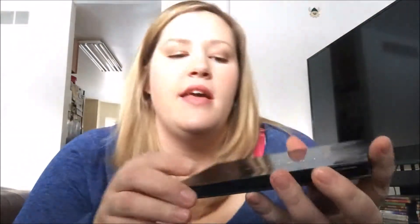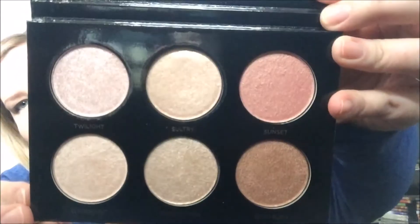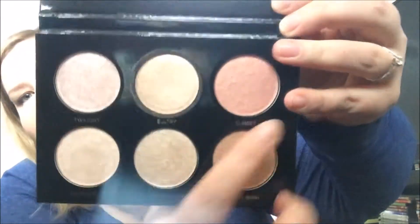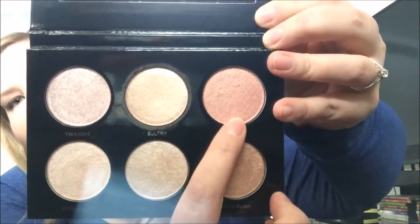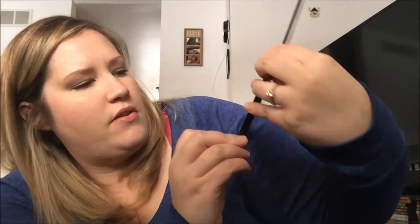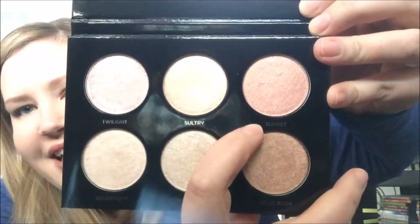She suggested a product — I think the company is called Pure. It's a Pure highlight and I think it was a holiday special. It was $32 for six colors.